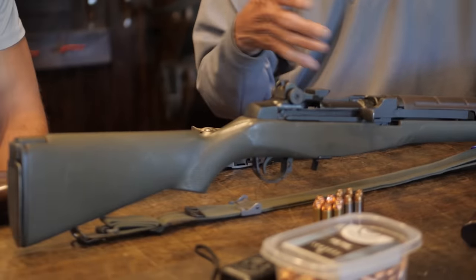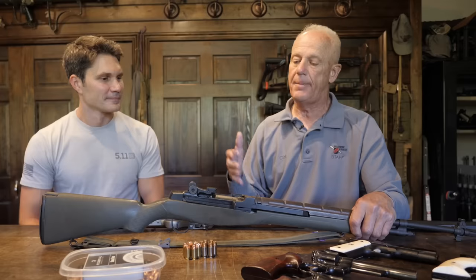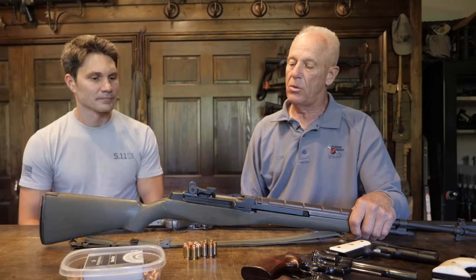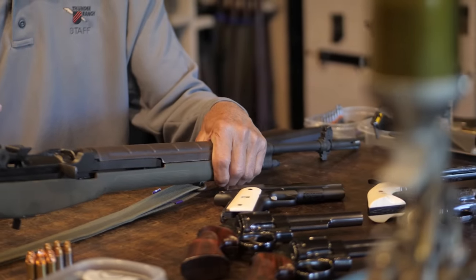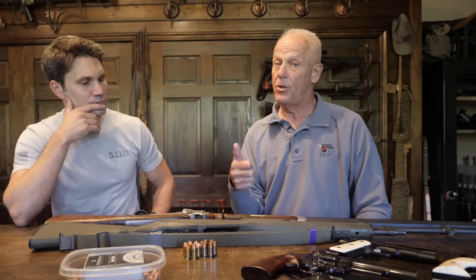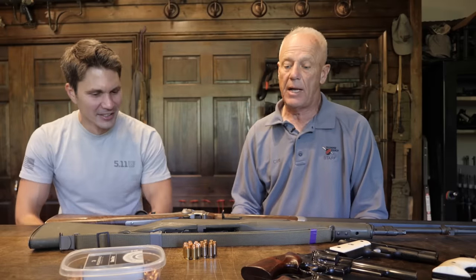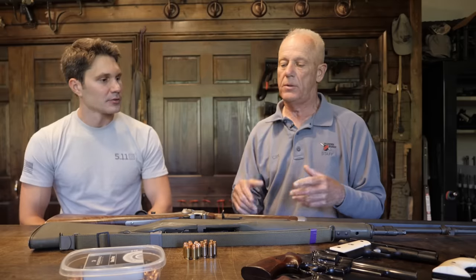The next one is an M14 or M1A, depending on which version you look at. This is a simple equation for me — this is really the rifle I grew up with. This is what I shot when I was in the Marine Corps in boot camp, and what I used when I was in Vietnam. There is a lot of attachment to this in the sense that I learned a lot of lessons, some good and some bad. 308 — shortest service rifle life of any American service rifle, from about 1954 until they fully adopted the M4/M16 version in the mid-60s.